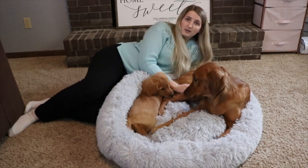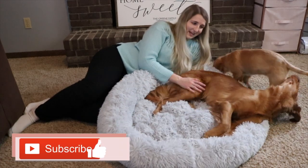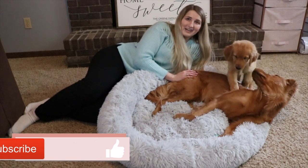But yeah, if you guys try one out for yourself let me know what you think. Make sure that you're subscribed to the channel if you're not already, don't forget to hit the like button, and we're gonna take a nap. We'll see you guys in the next video — bye guys!